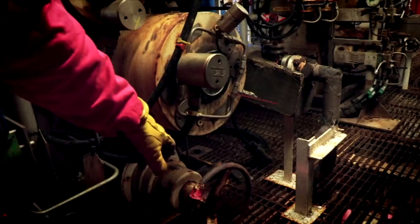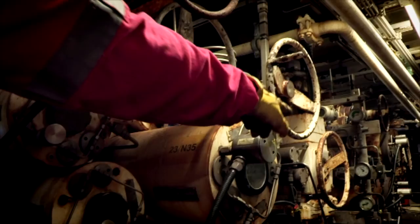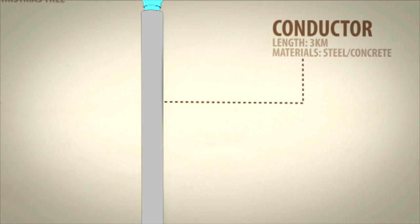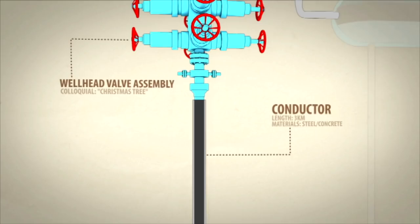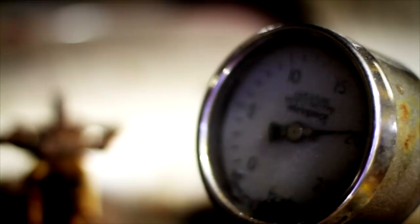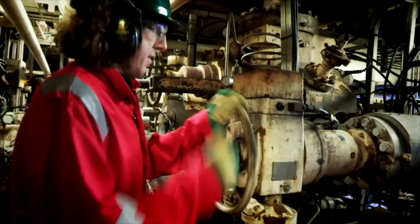When a well is drilled, the raw fuel comes up the conductors into the well bay. On Lima this was gas; on Nelson it's gas and oil. The Christmas trees are large assemblies of valves and gauges that help control the flow of oil and gas entering the platform. Closing the choke by just five percent restricts the oil flow coming up from the well. Stage two of the pathway is all about separating what emerges from the well into its constituent parts. When a well is drilled, oil comes up the conductors but it's not pure oil — it's a mixture of oil, gas and water.